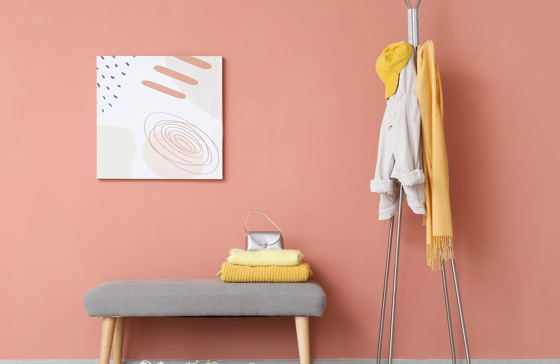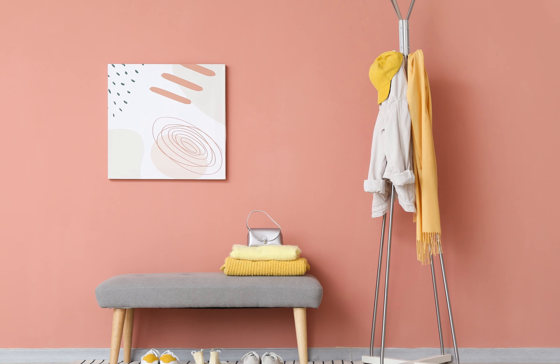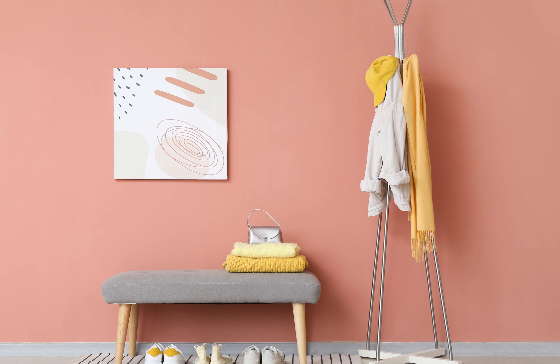Peach radiates a gentle warmth, creating a welcoming and serene atmosphere in your front entrance. This soft hue pairs beautifully with earthy tones, enhancing its comforting nature.